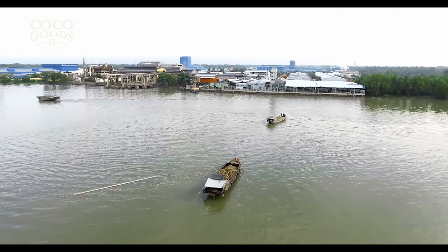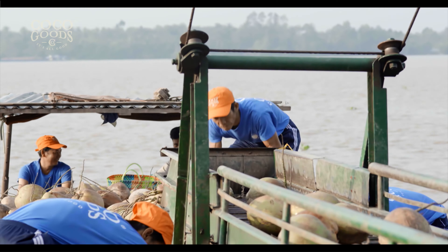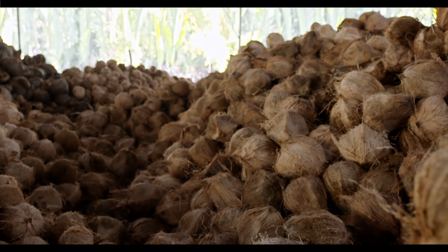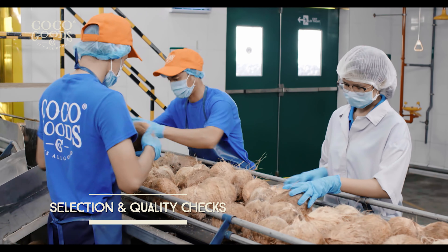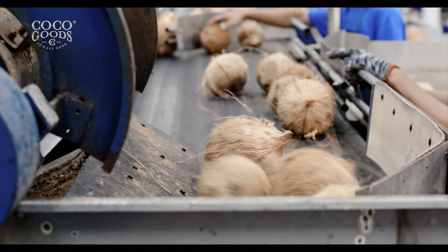The trusted relationship starts with the delivery of the highest quality coconuts from the coconut farm to the factory. These coconuts are large in size and contain thick meat. The fiber shell is then removed and transported to the production line for coconut water collection.